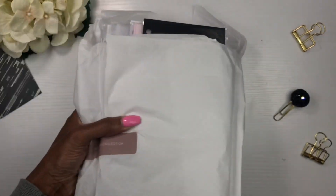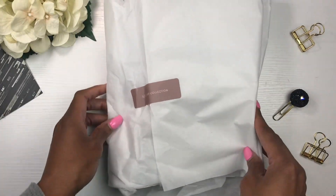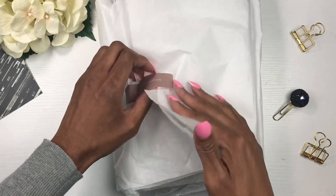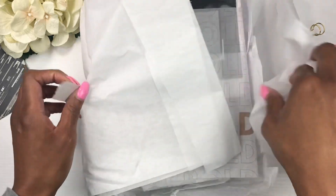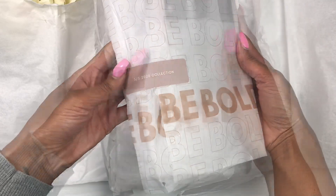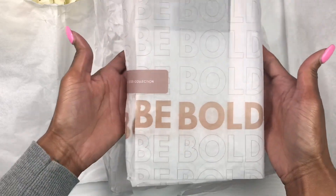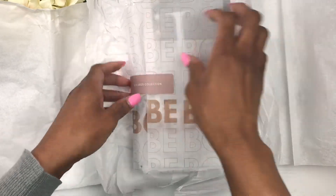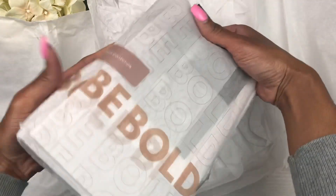Look at this paper — it says 'Be Bold.' I love this tissue paper so much, I'm going to try to save it and do something with it.